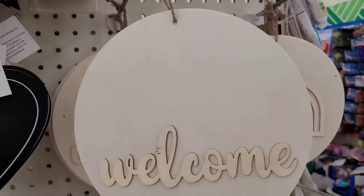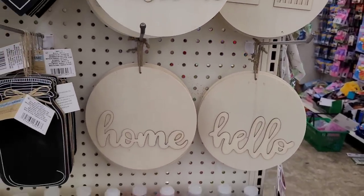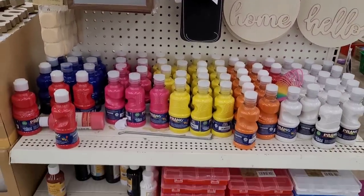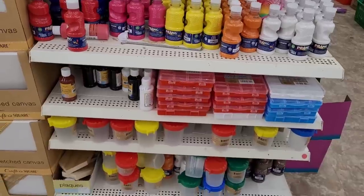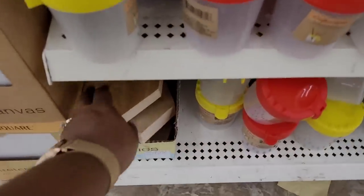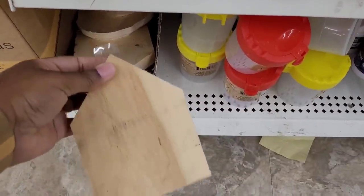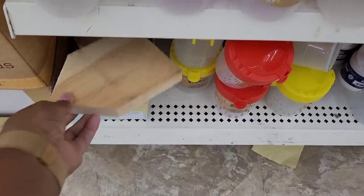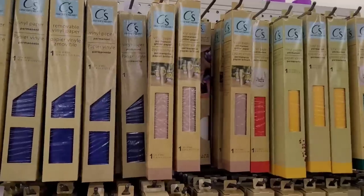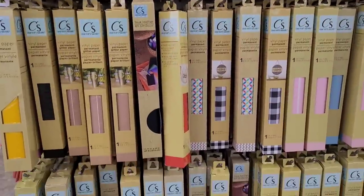And they have these little welcome signs right here — 'Rainbow,' 'Home,' and 'Hello.' I can just see somebody's little crafting mind going a mile a minute right now! They have some paints, these house plaques right here — real cute — and some canvas to the side. Over here they just have the vinyl papers on this little end cap.